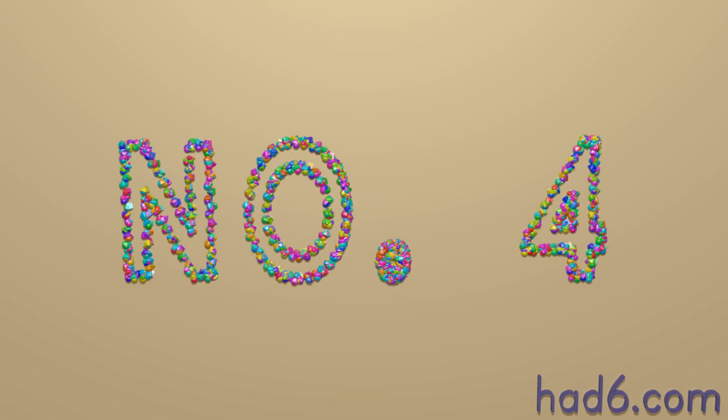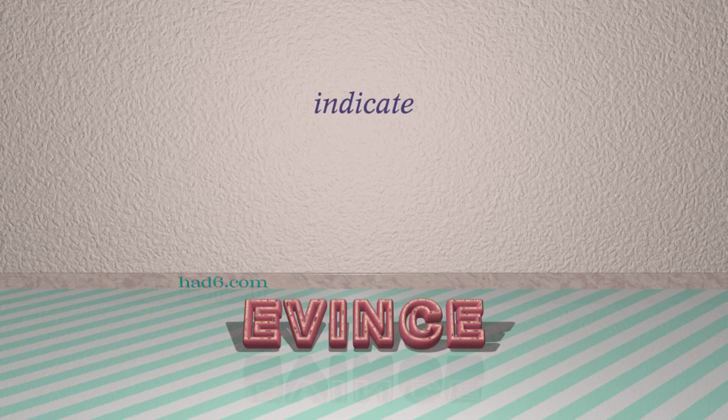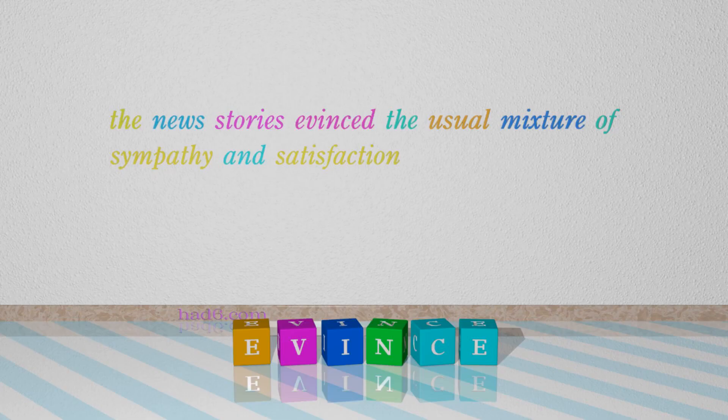Number 4: Evince. Which means: indicate. For example, the news stories evinced the usual mixture of sympathy and satisfaction.